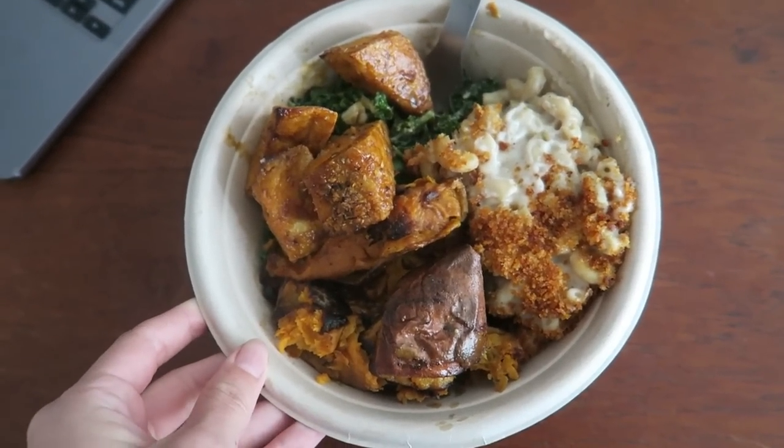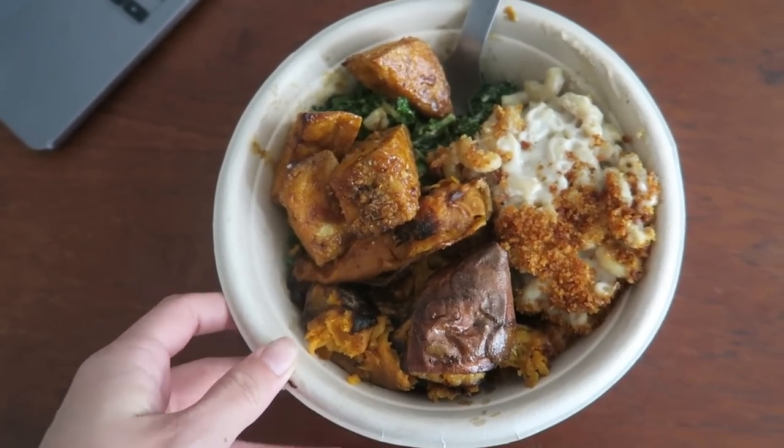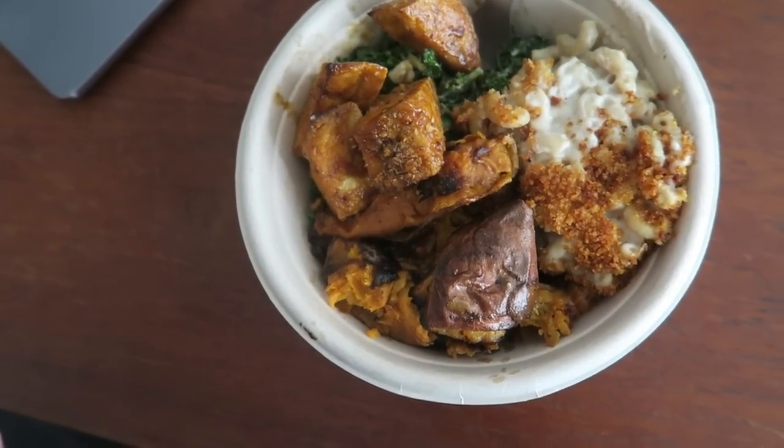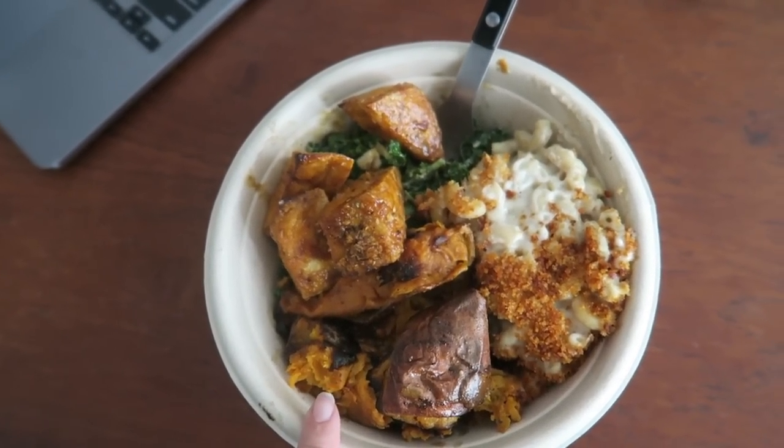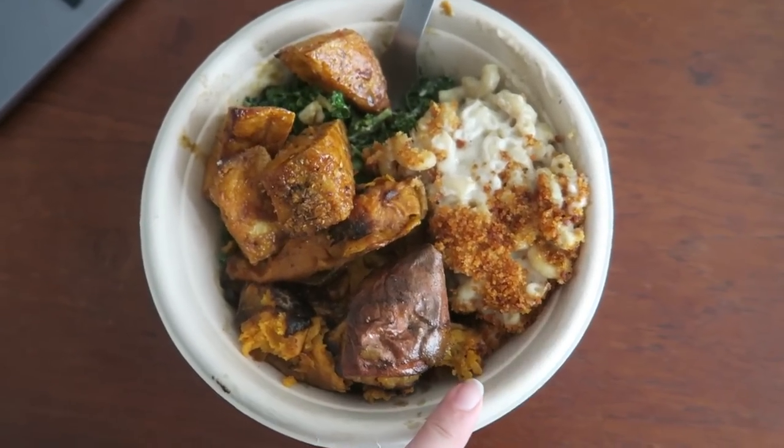There is my salad delivery. Calling it a salad was a bit of a stretch — this is my Dig Inn order. I got kale caesar. There's supposed to be tofu in there because I'm not seeing it. Maybe it's buried. Sweet potatoes and their mac and cheese. This is the tofu — it kind of looks the same as the sweet potatoes, but it's actually really good.